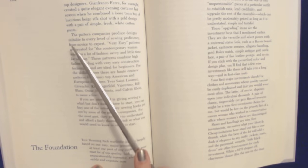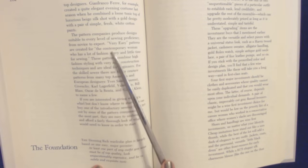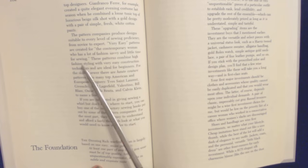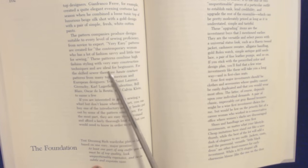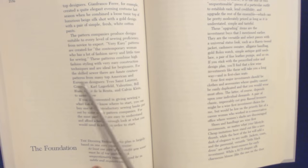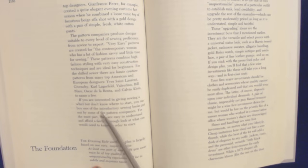The pattern companies produce designs suitable to every level of sewing proficiency, from novice to expert. Very easy patterns are created for the contemporary woman who has a lot of fashion savvy and little time for sewing. These patterns combine high fashion styling with very easy construction techniques and are ideal for beginners. For the skilled sewer, there are haute couture patterns from many top American and European designers — Yves Saint Laurent, Givenchy, Karl Lagerfeld, Valentino, Bill Blass, Oscar de la Renta, and Calvin Klein, to name a few. If you are interested in giving sewing a whirl but don't know where to start, you can buy one of the introductory sewing books put out by some of the pattern companies. For the most part, they are easy to understand and afford a fairly thorough look at what you would need to know in order to start.